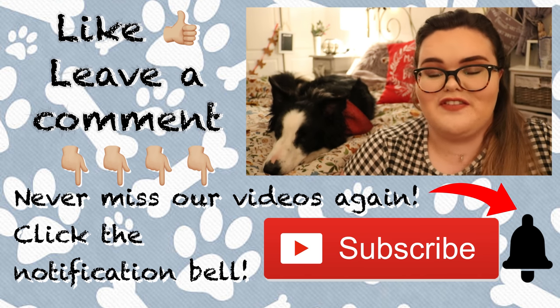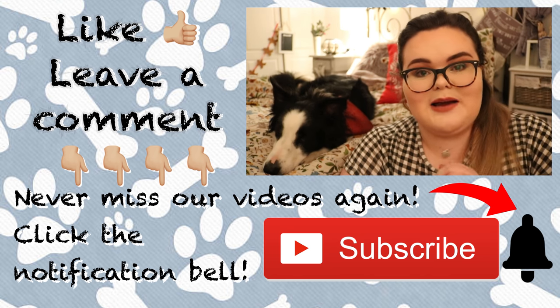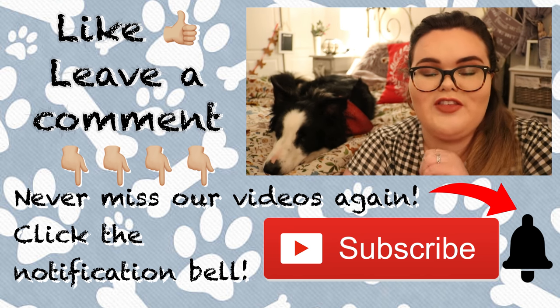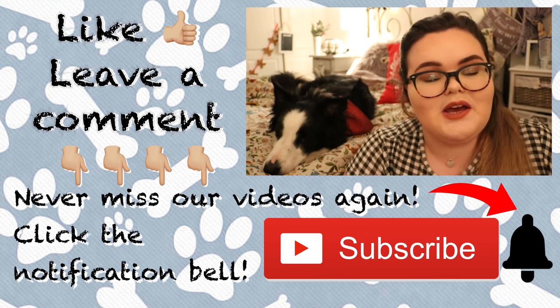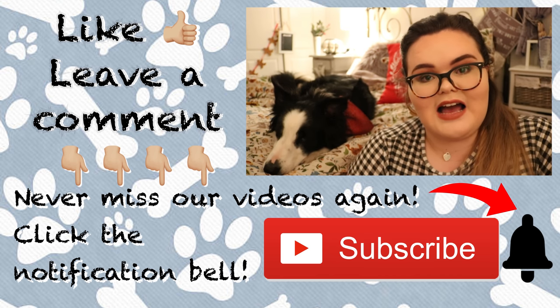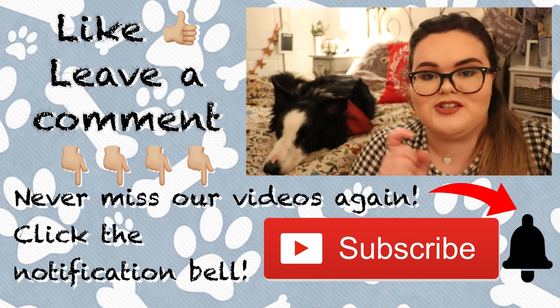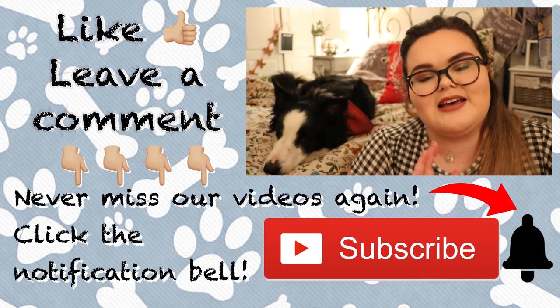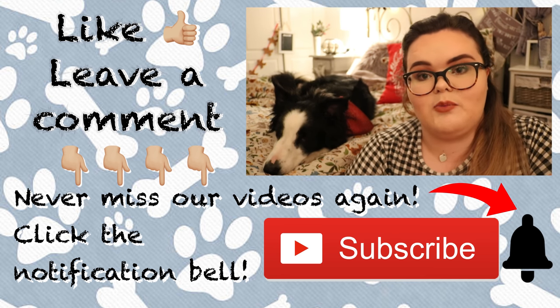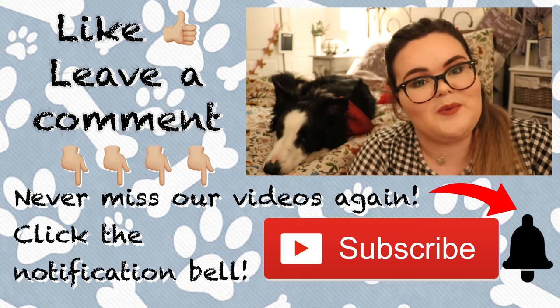And that is it for our top five family dogs! Don't forget to give us a big thumbs up if you enjoyed it and learned anything new. Also comment down below what sort of dog you have or whether you think they are family-orientated. Don't forget to subscribe and click the little notification bell next to the subscribe button so you get notified every time we upload a brand new video. Me and Milo will see you in our next one — bye!